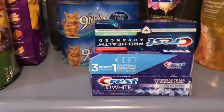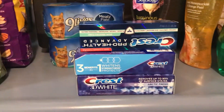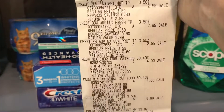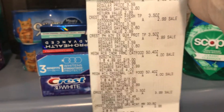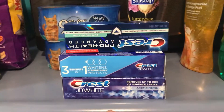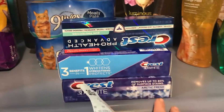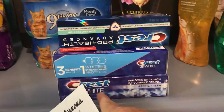I got three of the Crest. If you buy three this week, you're going to get a $3 ECB. They are $2.99. I used a $2 coupon on each one of them, making them $3 — get back three, making them free. But I had a load-to-card $4 off too, so I really didn't need to use those $2 coupons.